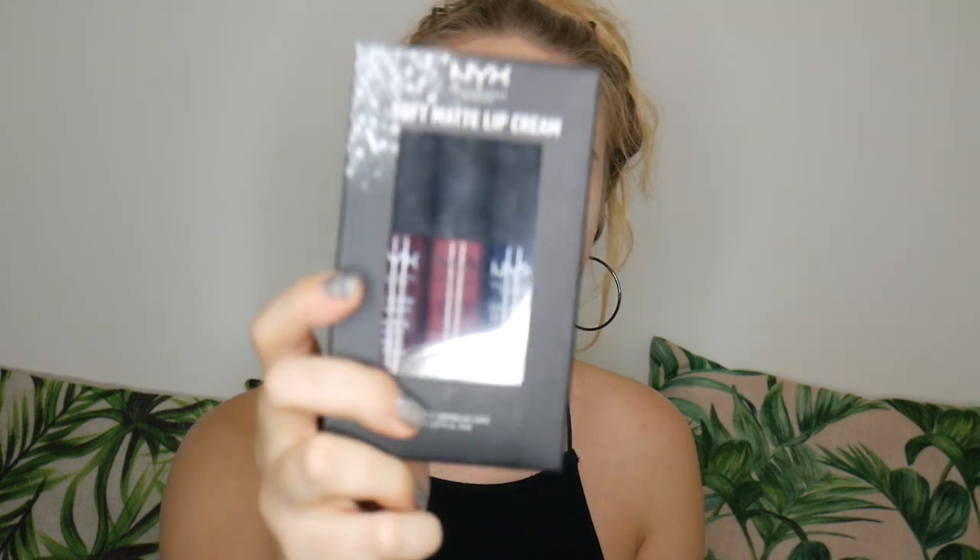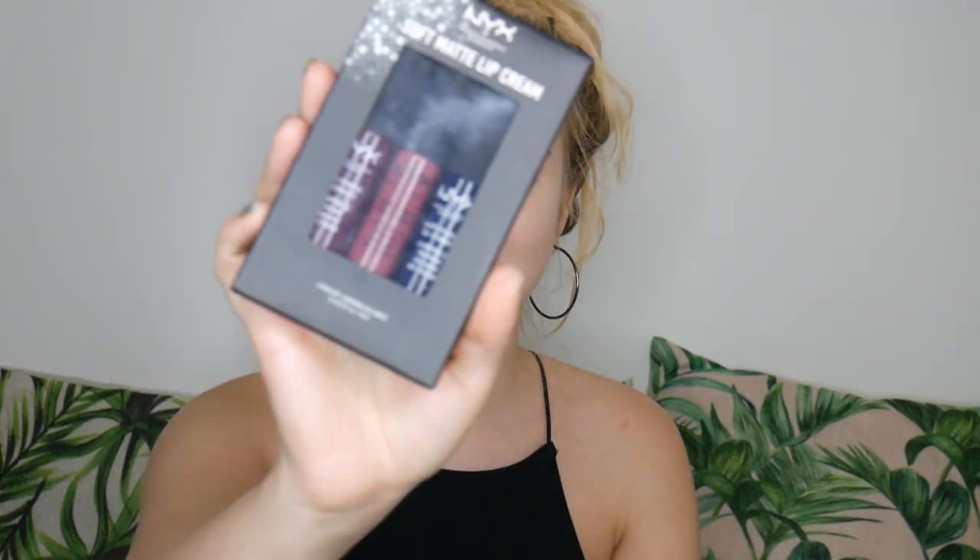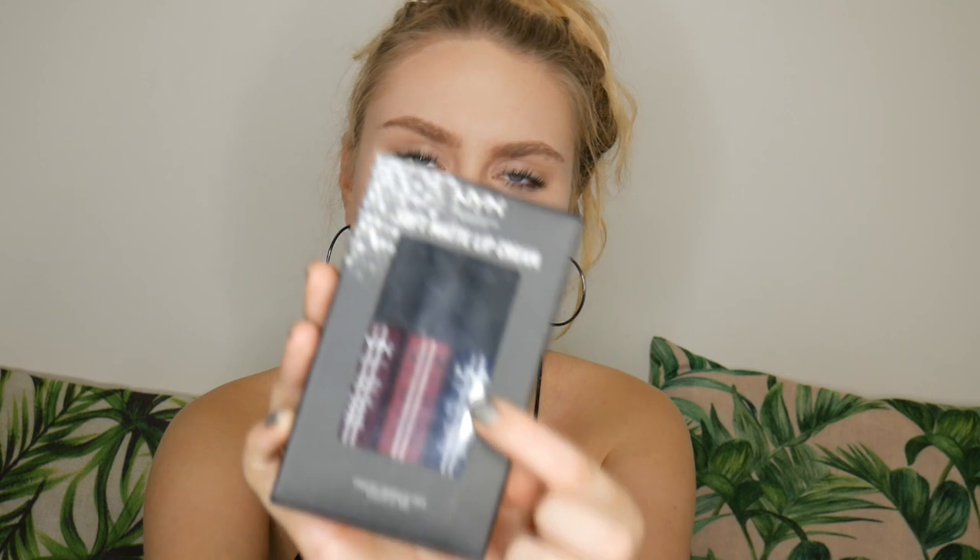The next thing I got was this NYX Soft Matte Lip Cream trio, in the shades Copenhagen, Budapest, and Moscow. I'm wearing Budapest right now - I put it on to make my look a bit more interesting for filming. These were £6.99 reduced from £14.90. I don't have any NYX lipsticks so I had to get these, and I love that Moscow is a dark blue colour.